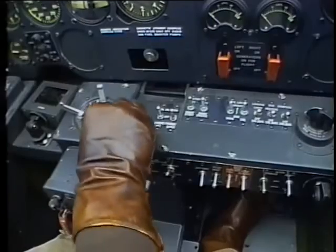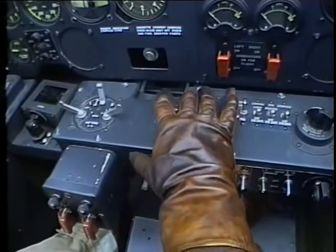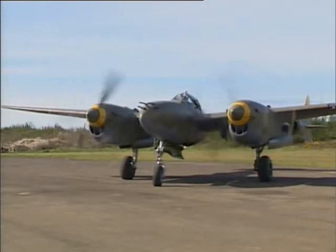Now we do the same procedure for the second engine. Pull the switches back to spin up the inertia starter for the right engine. Pull the engage switch. Prime, prime, prime. If it starts, we go up on the mixture and it catches, and we check to make sure oil pressure's coming up — looking good. Everything is normal. Now the airplane's running.